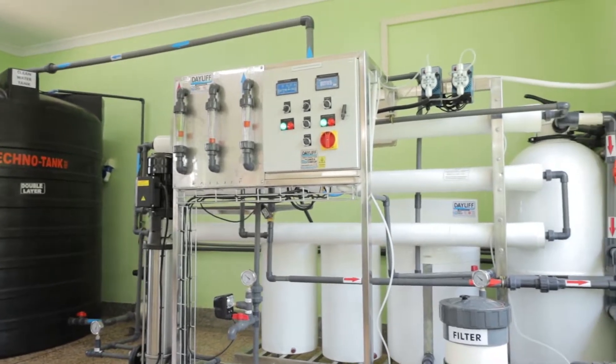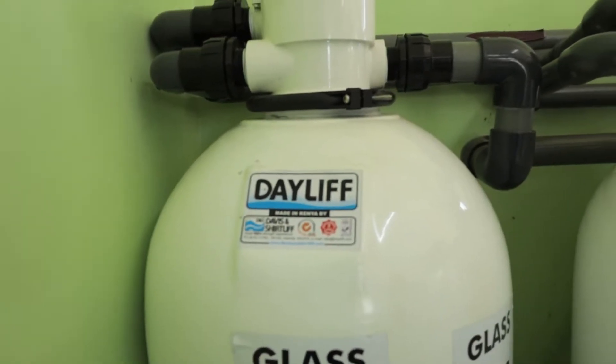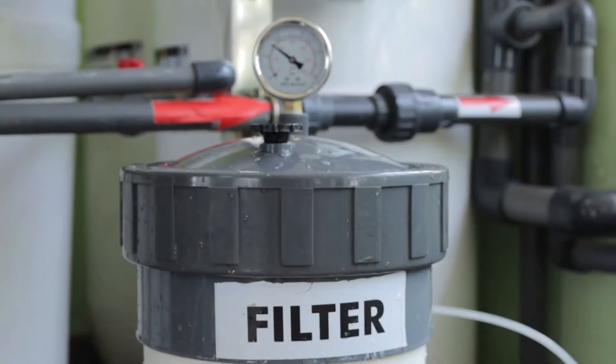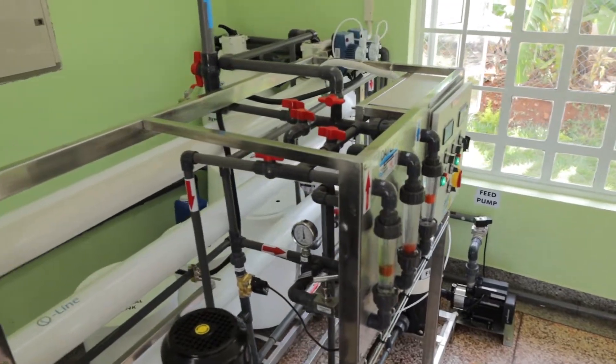On doing our design, we had to supply a reverse osmosis treatment plant. The treatment solution we offered them involved three stages. The first stage, we offered media filtration. The second stage, we offered a carbon filter. And the third stage, we offered the reverse osmosis.